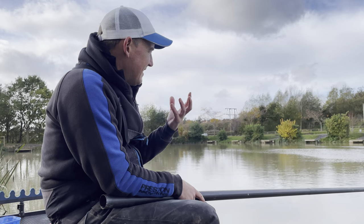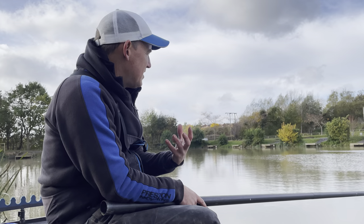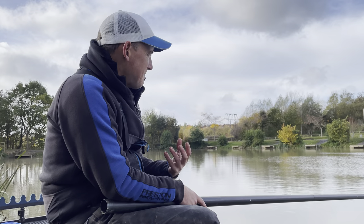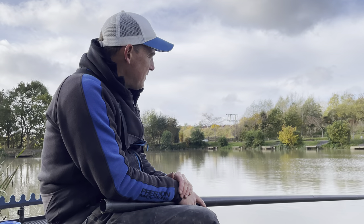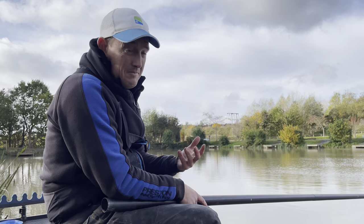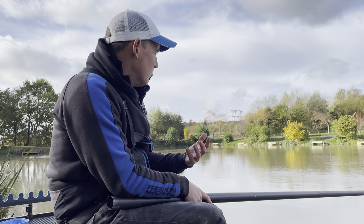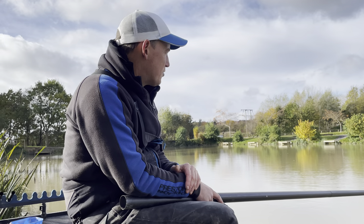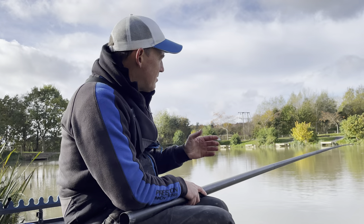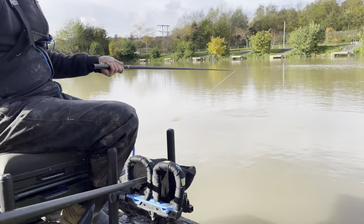A GPM is very, very similar in shape to an SFL, because we know it's a shape that works so well for commercial fishing. We just wanted something a little bit thicker — the SFL was actually supposed to be a little bit thinner than the GPM, that's how it came about. So the GPM is just that slightly thicker gauge. A 16 GPM is a little bit thicker, slightly wider, just a little bit more beefed up, and that means I can fish with heavier elastics and target bigger carp, bigger F1s. Most of my open water fishing on a commercial from spring through to October, I'm looking at GPMs.